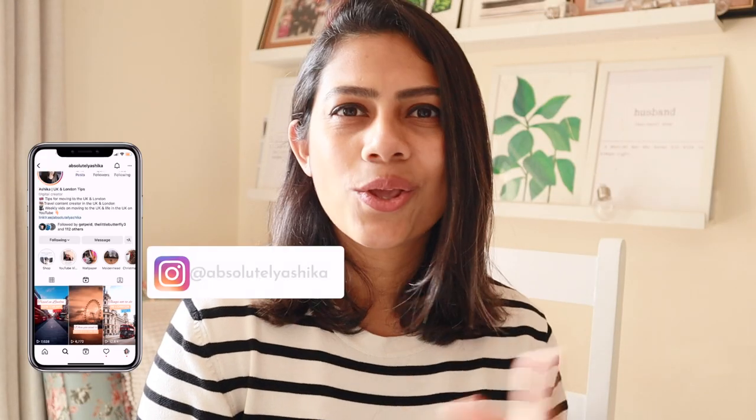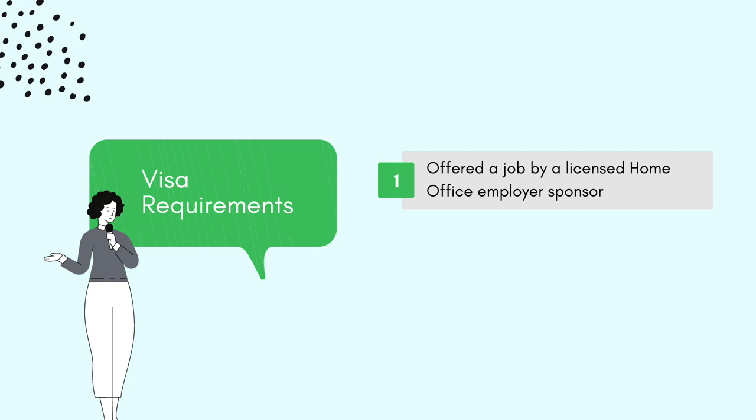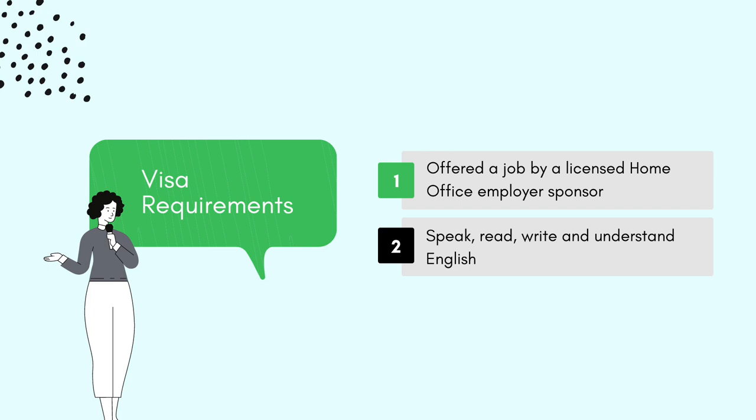In terms of the visa you would need to move to the UK as a teacher, you need a Skilled Worker Visa. You would need to be offered a job by a licensed Home Office employer sponsor, be able to read, write, speak, and understand English, and the role should pay at least £24,480 or the relevant minimum rate for teachers in England, whichever is higher. If the role is part-time, pro-rata rates will apply, as long as the salary is at least £24,480 a year.